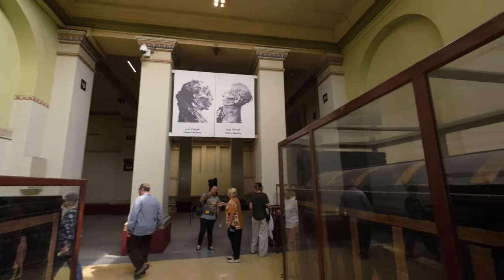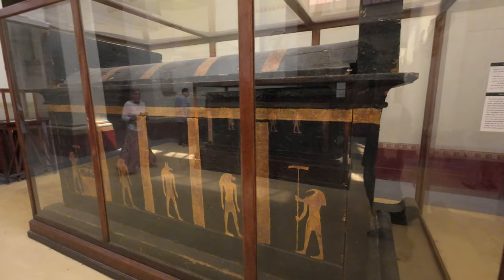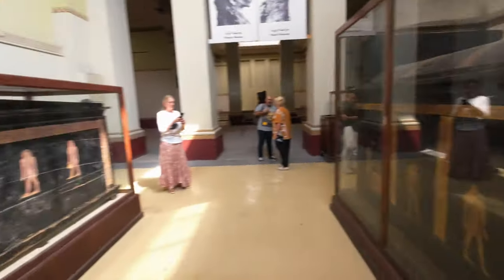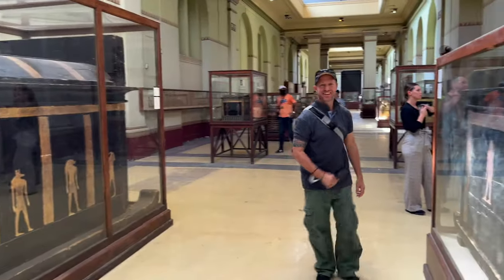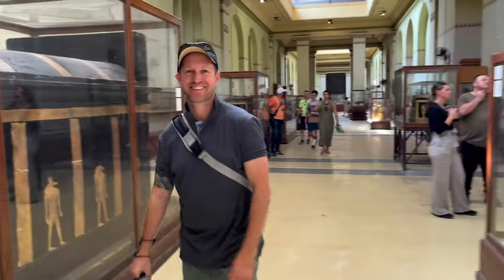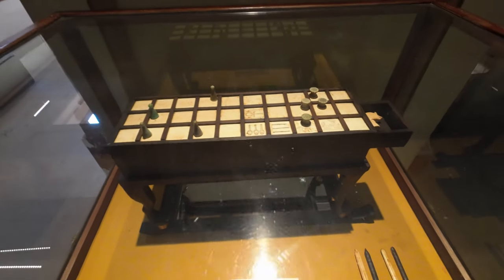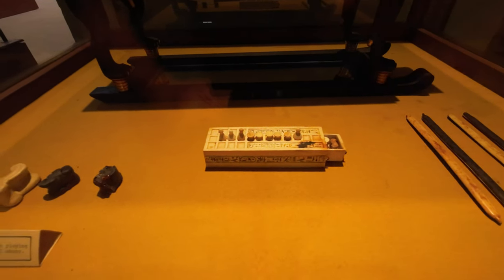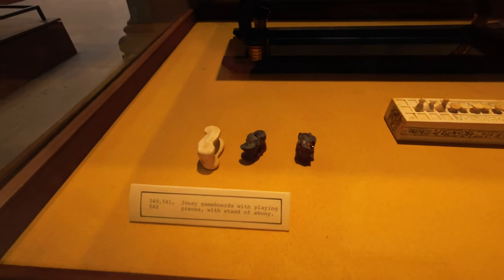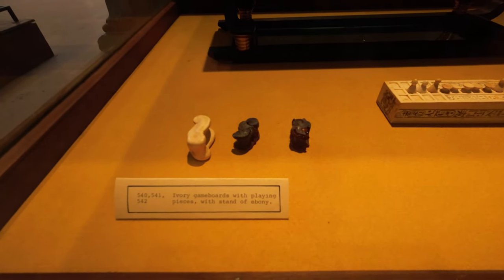And these are the two sarcophaguses that they were found in — this one is Yuya's and this one is Tuya's. Here is a local game that was played by the Egyptians, particularly the king. This one's a small travel game, same as the larger one there, and they also have knuckles or jacks that they used to play with.